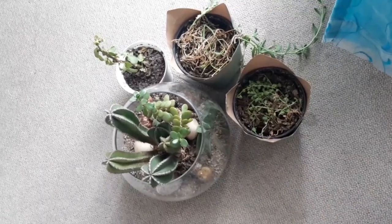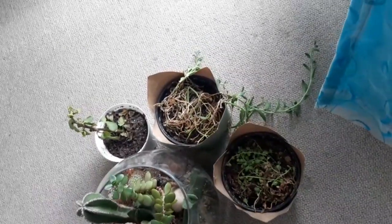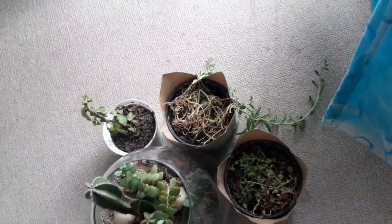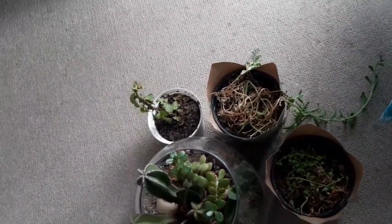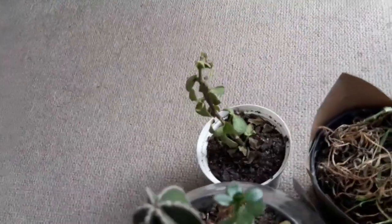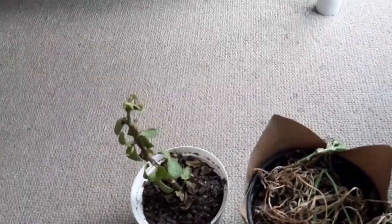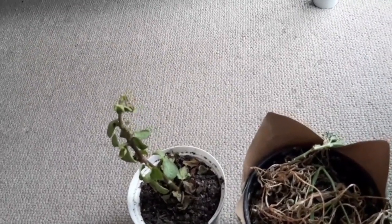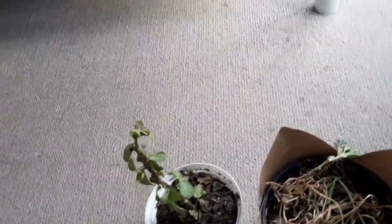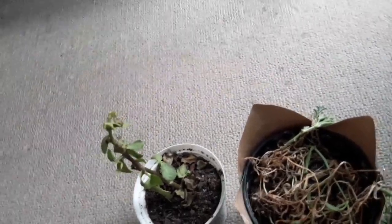I thought I'd show you what plants I have. These ones are called a string of pearls or string of beads. Then there's one whose name I'm not sure of in the top right corner. The one in the bottom left corner is spekboom — it's a South African succulent, and research has shown it to be one of the best carbon sinks, so having one is really good for the environment. I encourage you all to get one.